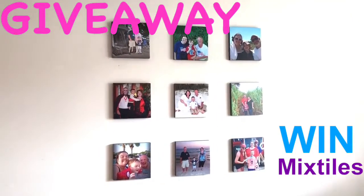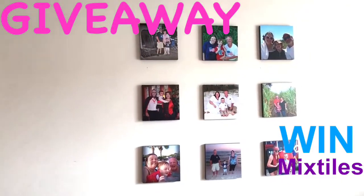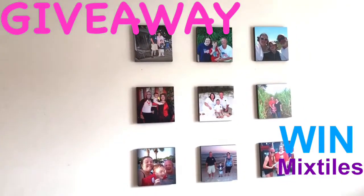Hey guys! I am about to announce this new contest. You guys know how much I love my mixed tiles. I am giving away eight free mixed tiles.